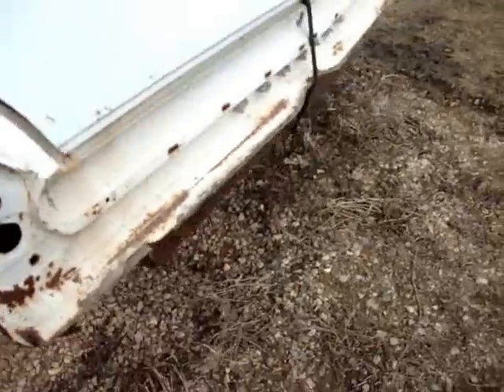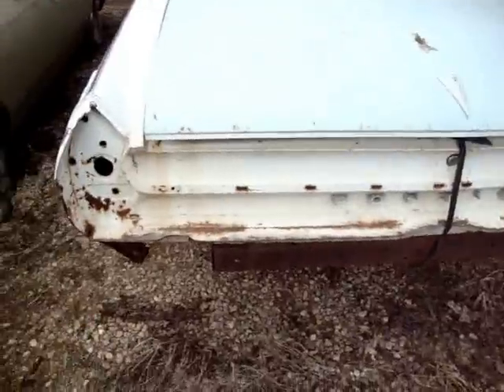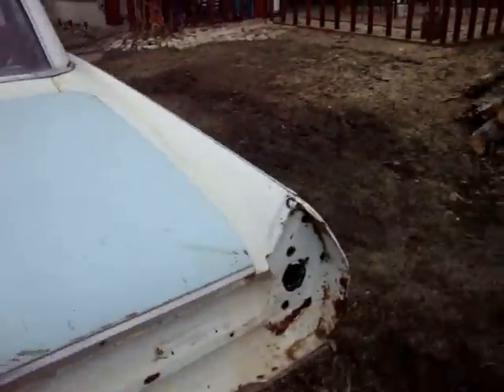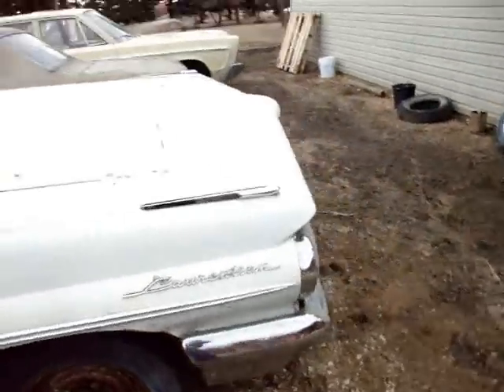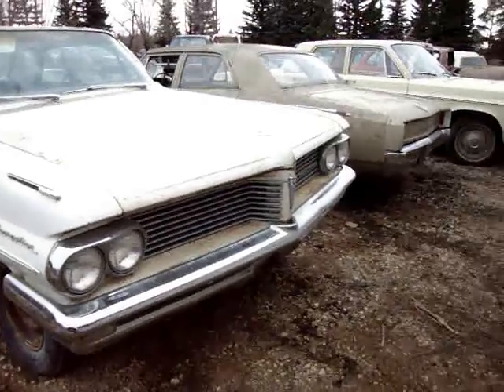The bumper and the taillights — the bumper's in Manitoba, we're going to go get it. But the taillights and some of the interior parts are in my shed. I'm not going to tell you what engine's going in here, but it is going to be special. She's a sweetie.